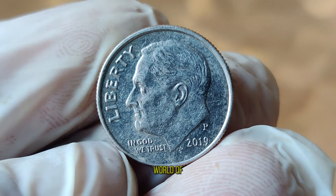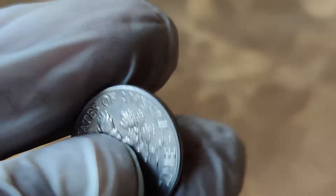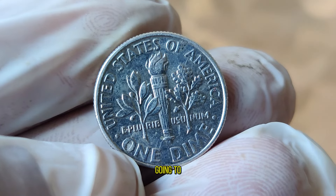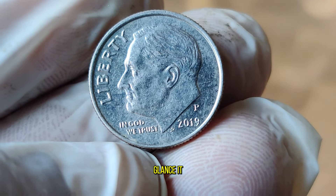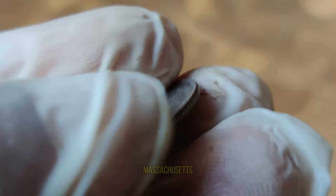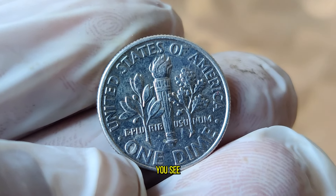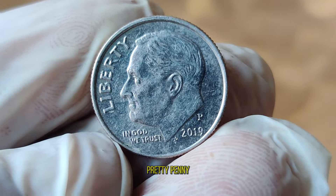Today, we're delving into the fascinating world of coin collecting, specifically focusing on the 2019 United States one-dime coin. You might be surprised to learn that this seemingly ordinary coin could be worth more than its face value. Released as part of the America the Beautiful Quarters program, this dime features the design of Lowell National Historical Park in Massachusetts. Like any valuable collectible, the worth of this dime depends on a few key factors: mintage, condition, and demand. While millions of these dimes were minted in 2019, there are some rare variations that can fetch a pretty penny in the collector's market.